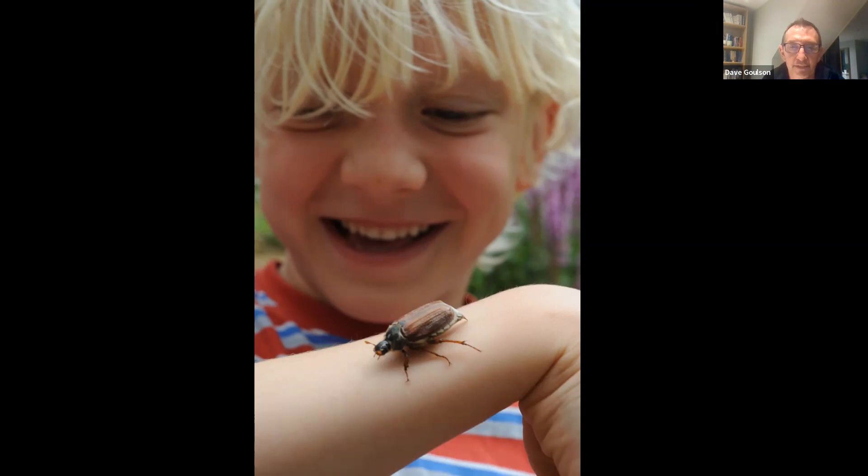Seth is very much in an insect phase and I hope he never grows out of it. The sad truth is that most people, if they go through a bug phase when they're young, they grow out of it. By the time they're teenagers or adults, most people's reaction to any insect that flies near them is likely to be panic and trying to kill it, flapping at it with their hands, trying to swat it because they think it's going to bite or sting them — which is really sad. My mission in life is to try and persuade people to love insects, or at least respect insects.